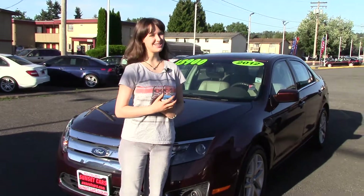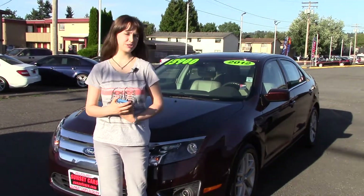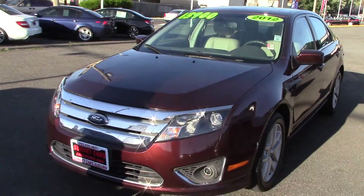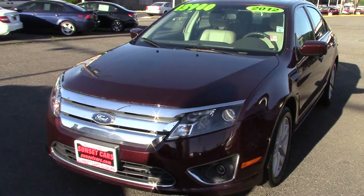Hi there, this is Jordan with Sunset Cars of Auburn. Have you been shopping around, looking at different places, trying to find the right car? Let Sunset Cars of Auburn be your last stop, because you're going to love this car.